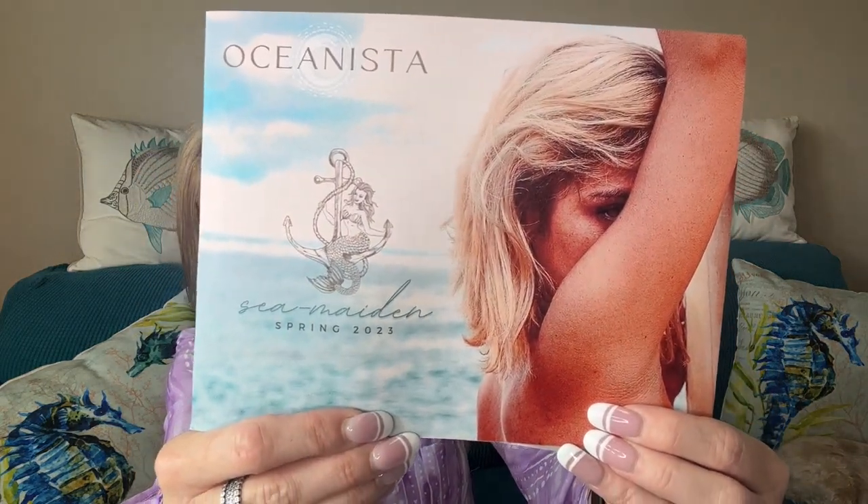Check it out — this one is called the Sea Maiden Spring 2023. If you hear any noise, I'm having basement work done and I just can't get away from it, so I'll hopefully minimize it in editing.